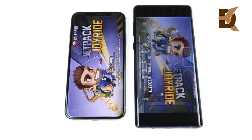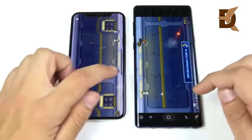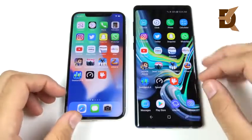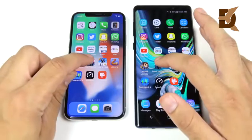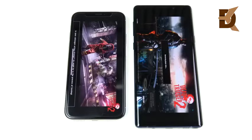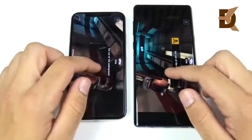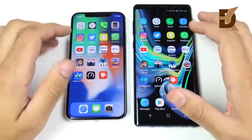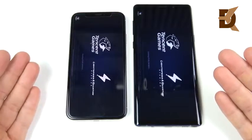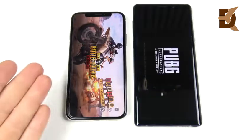Jetpack Joyride — Note 9 wins, which is surprising since iPhones usually load graphically intensive games first. Gameplay looks very similar on both. The notch cuts into the display on the iPhone X during gaming, whereas the Note 9 avoids that. The Note 9 also stays cool under heavy intensive tasks. Dead Trigger 2 — iPhone X is first. Graphics were set to high on the Note 9, and the iPhone X loads into gameplay first, though once you're actually playing there isn't a big difference.